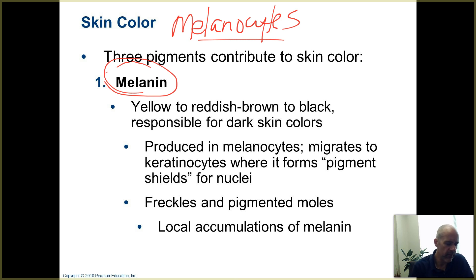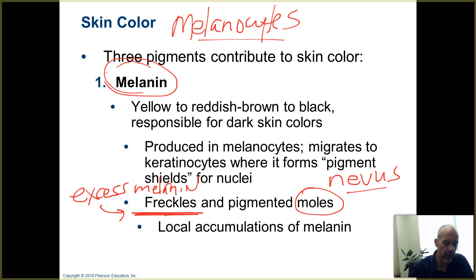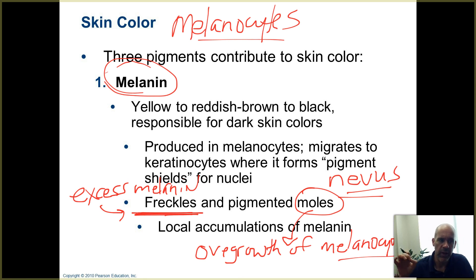When you have freckles, they are little local areas where you have overproduction of melanin. A mole — which can also be called a nevus — is an overgrowth of melanocytes. So what's the difference? In a freckle, you don't have more of the cells making the melanin; the cells that are there are just cranking out more of it, giving you a darker colored spot. When you have a mole, you actually have an overgrowth of melanocytes — those cells are dividing more frequently than they normally would, and that creates a mole at the surface.